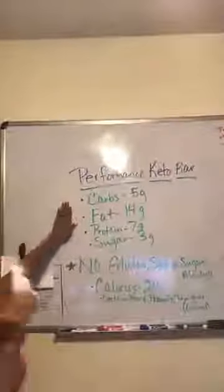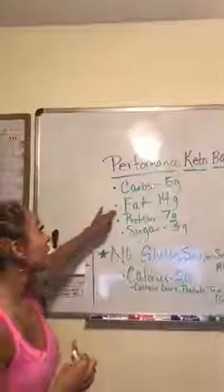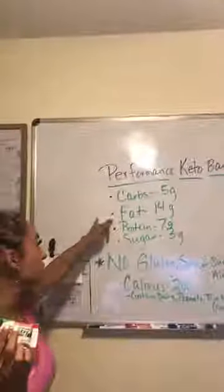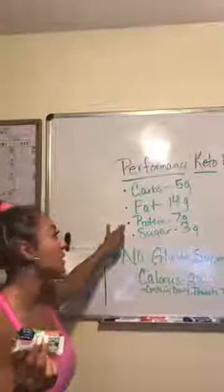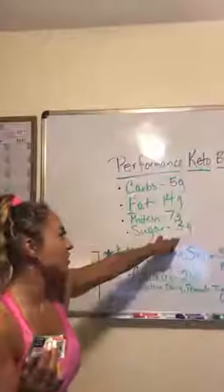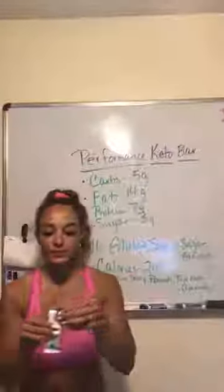Back to macros — this is perfect for your macros. Very limited carbs, only five grams. For fats, you have plenty of fat in here to help support your keto diet: 14 grams of fat in this bar, which is great. Plus you're getting a bonus of extra added protein — seven grams. And when it comes to natural sugars, there's only three grams, and like I said, there's no sugar alcohol.